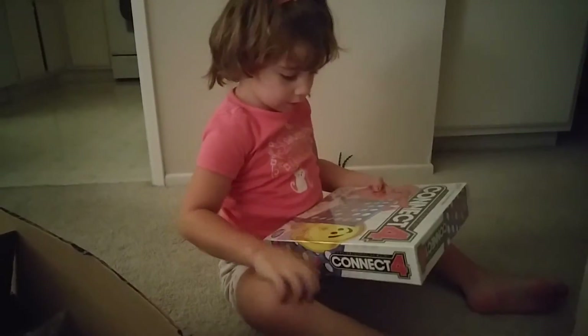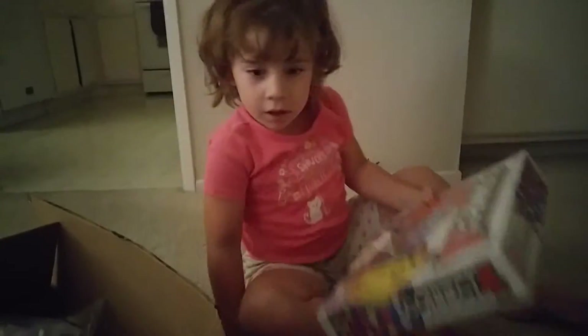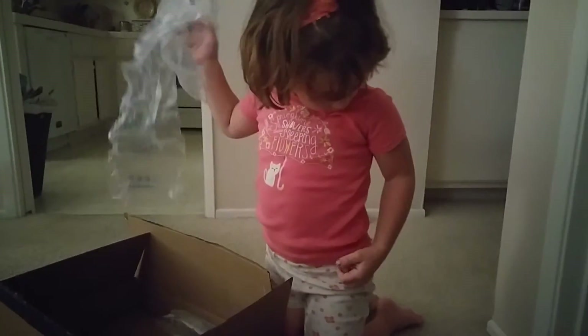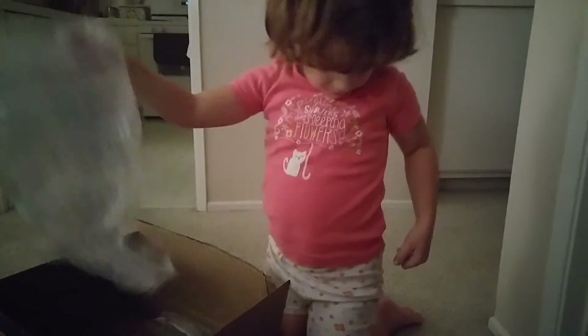Yeah, cool. You want to play it right now? And after Connect Four, then we can play the Finding Nemo game? Awesome. Nice. Can you say thank you? Thank you.